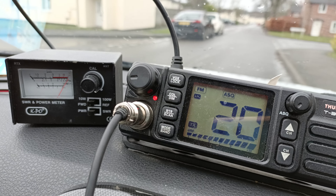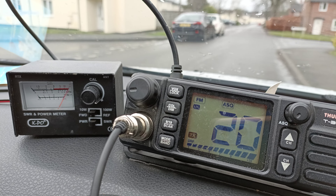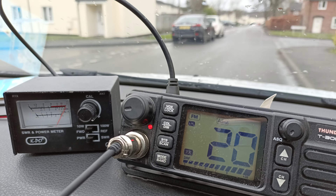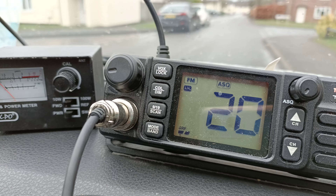I think there's a problem with the mic because depending on where I've got the mic, it seems to drop off and come back on again like that. So I think there's a problem with the mic plug. It's the second Thunderpole mic that's actually done this.